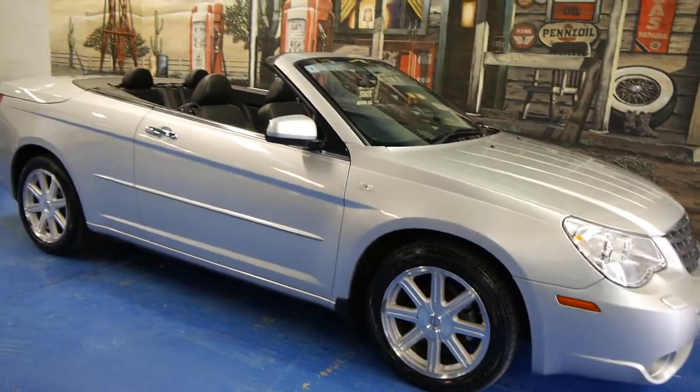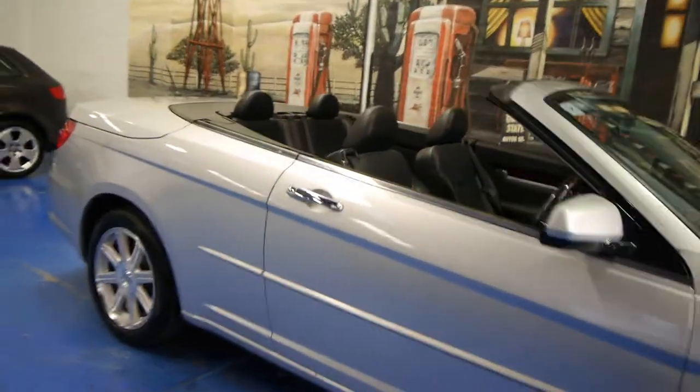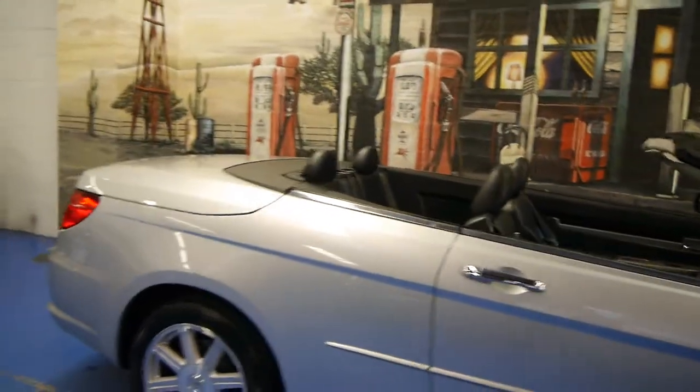Today we have for you something a little bit different for us. It's a 2009 Chrysler Sebring and, as you can see, it is a convertible.